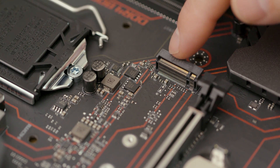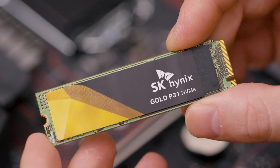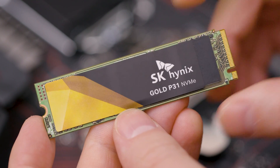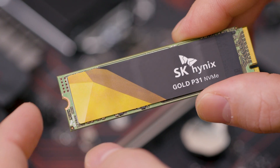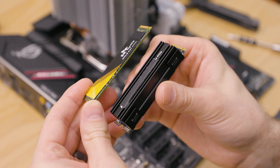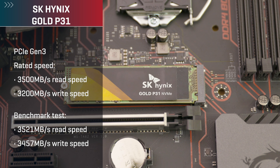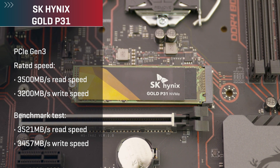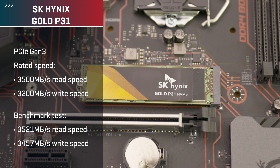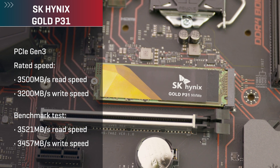You'll also want to note if they're being listed as x2 or x4, which is a reference to the number of PCIe lanes the drives can use — the more lanes, the more data the drive can transfer at one time. Current PCIe Gen 3 x4 drives average speeds between 2500 and 3200 megabytes per second for reads and writes, while current PCIe Gen 4 x4 drives average 5000 megabytes per second. The P31 we have here is a PCIe Gen 3 drive rated at 3500 megabytes per second for read speed, 3200 megabytes per second for write speed, and hits 3521 and 3457 megabytes per second respectively in our benchmark tests.